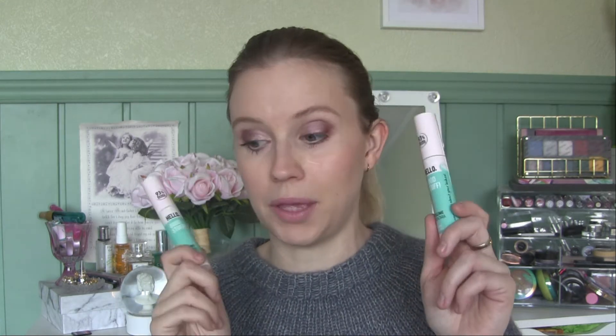I accidentally got two of the same mascara. It's the Essence Hello Good Stuff Volume Mascara with nourishing coconut oil. It was recommended by a friend who said it was the best mascara ever, so I wanted to give it a go. I might put one in the kit and one in my actual makeup collection.